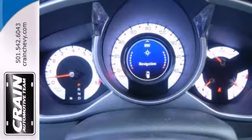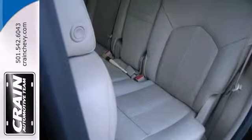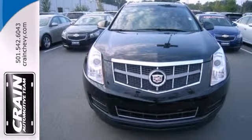Cadillac has always been synonymous with excellence, and the acclaimed SRX carries on that tradition as the top-rated luxury crossover in its class, second to none. Come on in today, and see it for yourself.